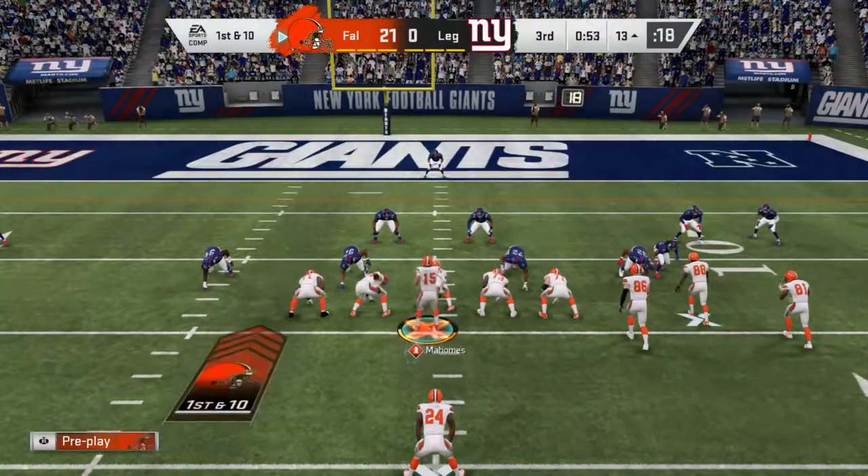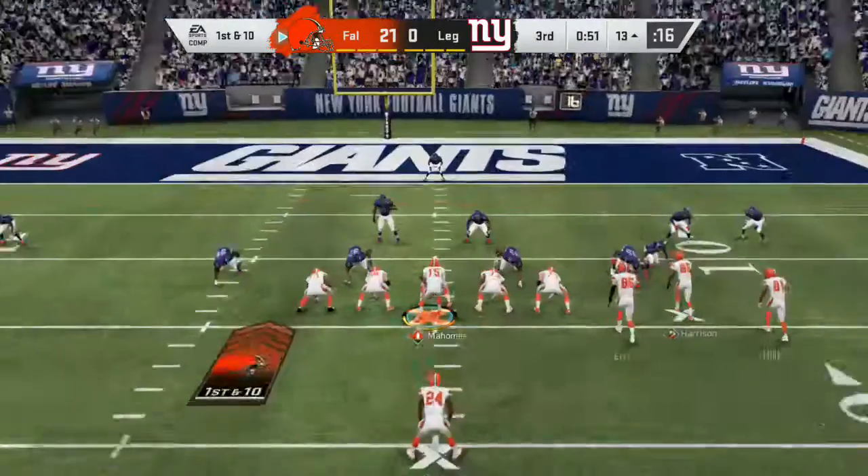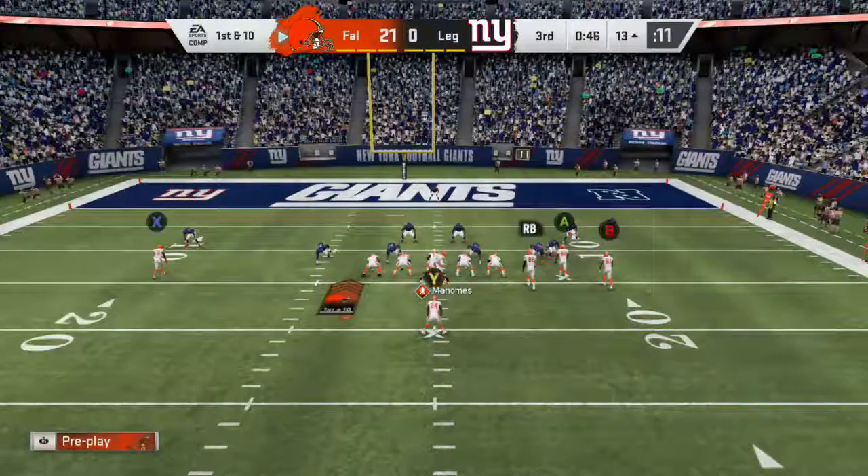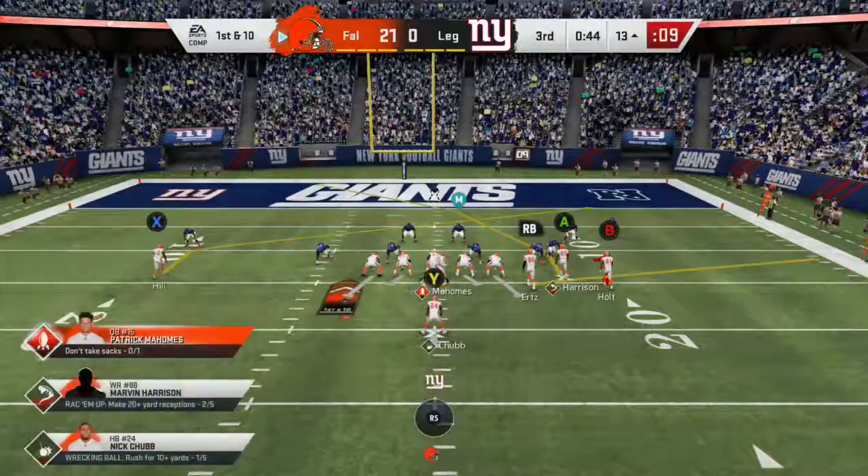How about this for field position after the big play? Inside the 15 now as they come up on first and 10. Four down, check. Boom, fellas, let's go.